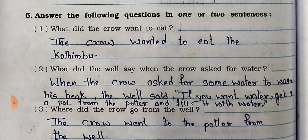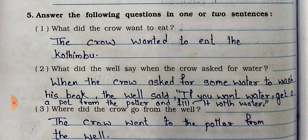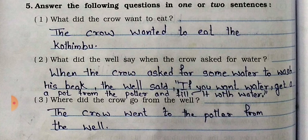Question number 5: Answer the following questions in one or two sentences. Number 1: What did the crow want to eat? Answer: The crow wanted to eat the Kothimbu. Number 2: What did the well say when the crow asked for water? Answer: When the crow asked for water to wash his beak, the well said, 'If you want water, get a pot from the potter and fill it with water.' Number 3: Where did the crow go from the well? Answer: The crow went to the potter from the well.